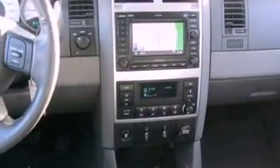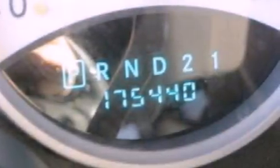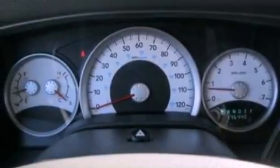The following features are also included: memory settings for the driver's seat positions so you can recall your favorite position with the push of one button, air conditioning, cruise control, and a CD player.